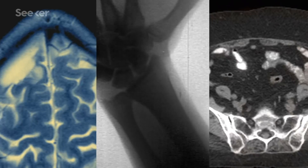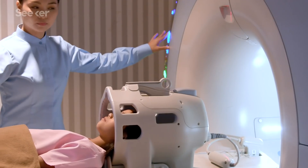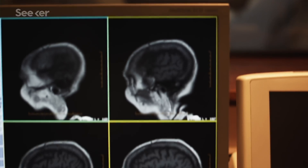CT scans, X-rays, and PET scans use damaging, ionizing radiation to see inside your body, so we want to limit how many times we expose someone to that radiation. An MRI involves an extremely strong magnetic field, which can be a problem for anyone with any kind of metal implants.